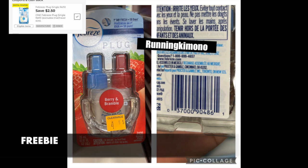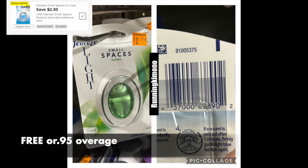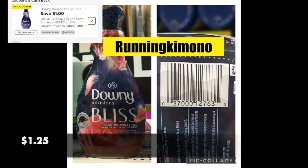The first deal to look for is Febreze plug-ins with oil — it's going to be a freebie no matter how you slice it. It'll be around $2 and some change and we have a $2.50 digital coupon, so it either makes it free or gives a little overage. There's a strawberry one and a Gain one. Any Febreze plug in the clearance section or in a gray bin — open the Dollar General app and scan it, you might be surprised. Also, Febreze Small Spaces on the clearance aisle: we have a $2.30 digital, free at updated stores, and free with $0.95 overage at non-updated stores. And Downy Bliss at 50% off with the digital coupon will be $1.25 — one of their fancier fabric softeners, be on the lookout.